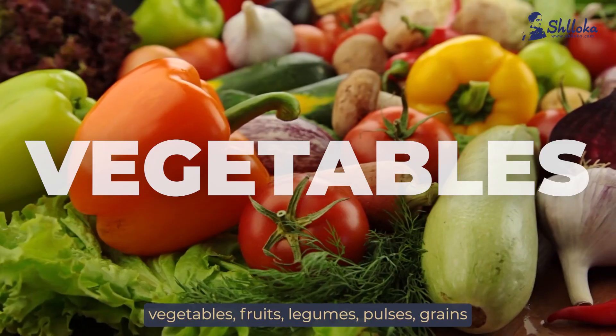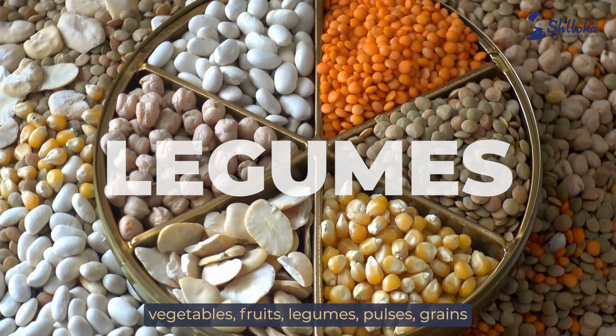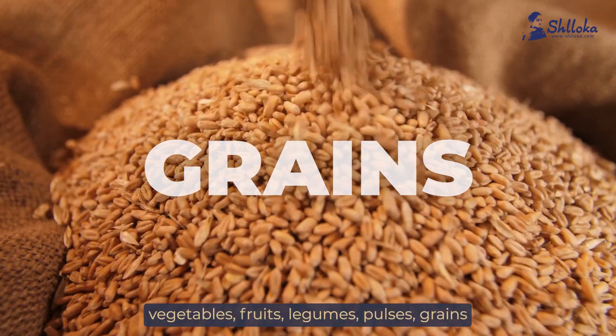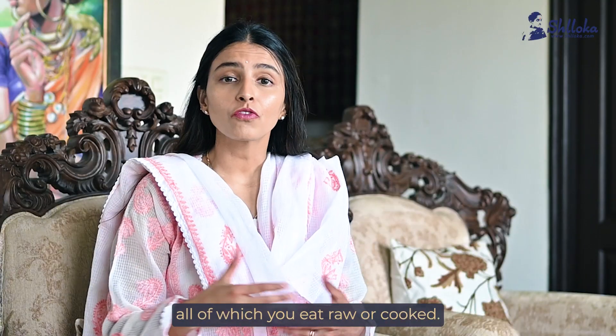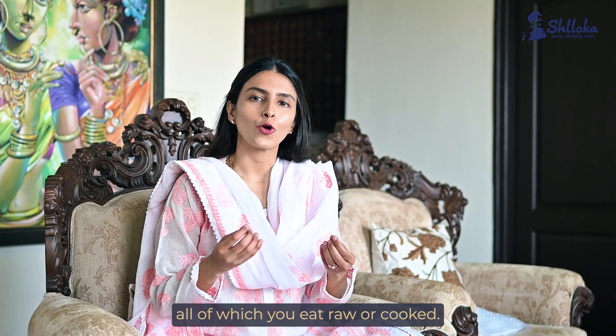Your daily diet should include vegetables, fruits, legumes, pulses, grains, and some amount of fats and nuts as well as seeds. All of which you eat raw or cooked.